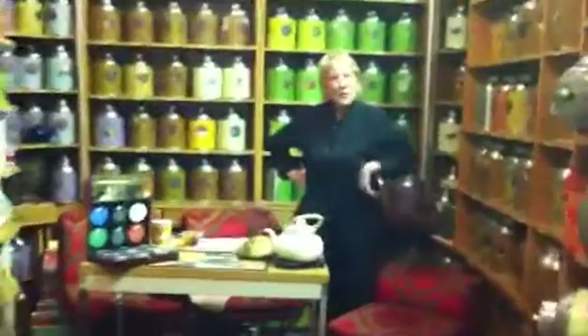Well, hi! I am so glad you made it. I was waiting for you to come back to see me. We're having tea today and we're going to talk about black teas.